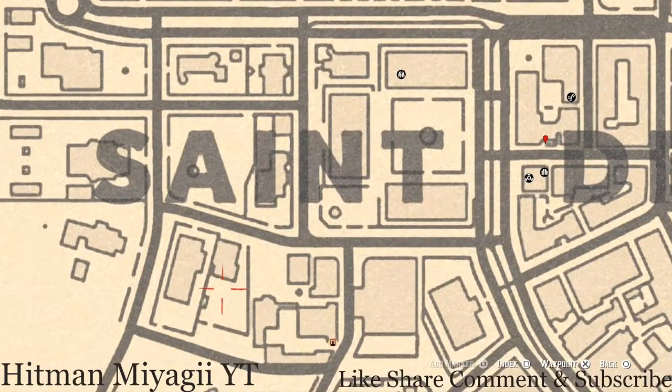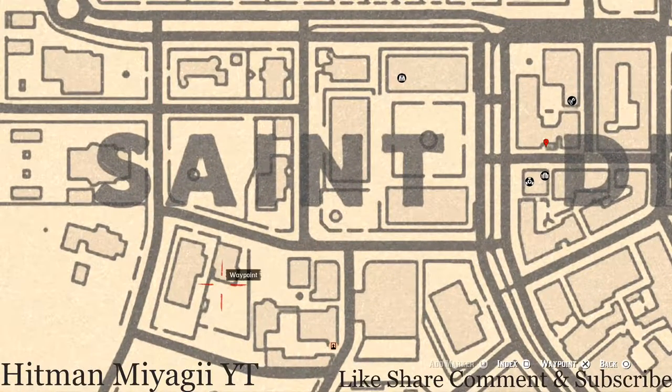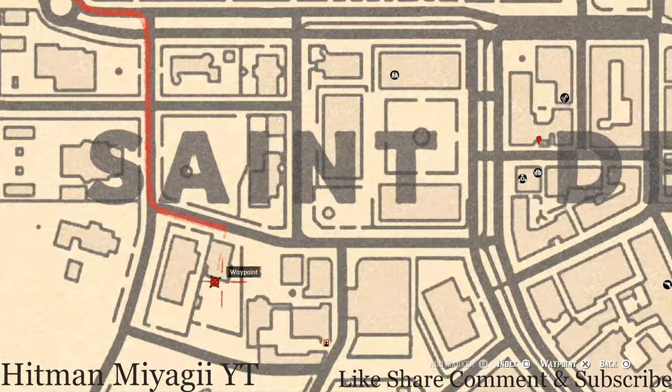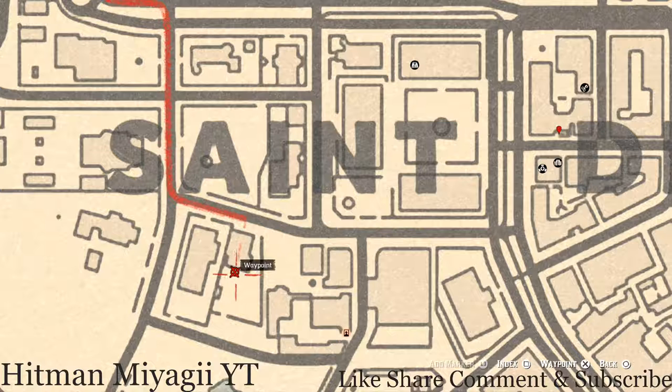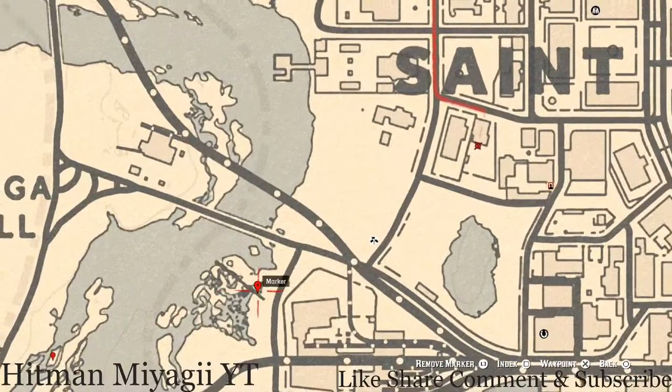Right here at this next location there's another item just sitting on a table — this is a family heirloom as well. It's at the back of a house, like a backyard patio area, and on the table you'll find a Cherry Wood Comb, which is also a family heirloom. Go and grab that.